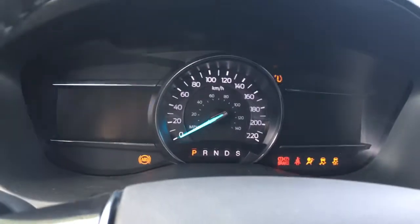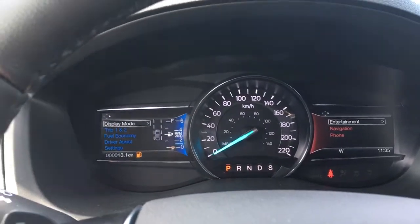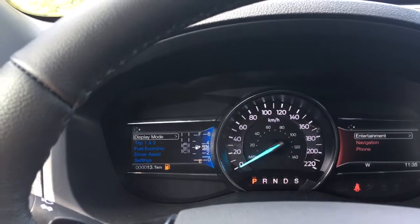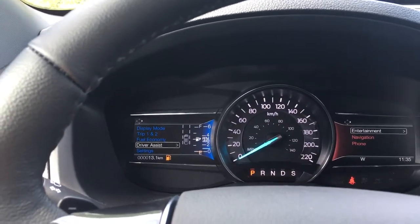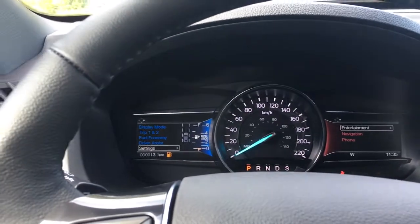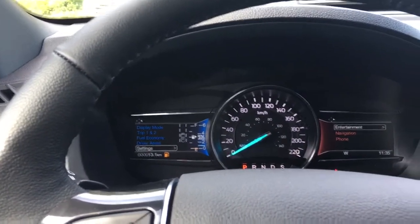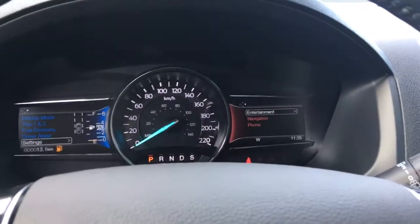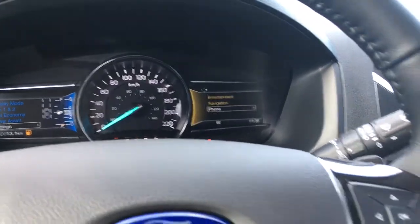On the dash, two menus come up as well as any important messages. We can toggle through — to the left you have display mode, trip one and two, fuel economy, driver assist, and settings, all with sub-menus. You can see the car in dotted lines — that's your lane keeping. On the right is entertainment, navigation, and phone, and you'll notice they change colour.